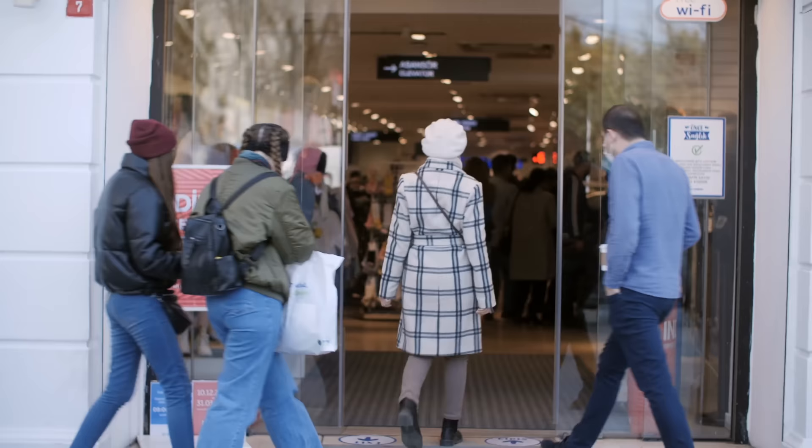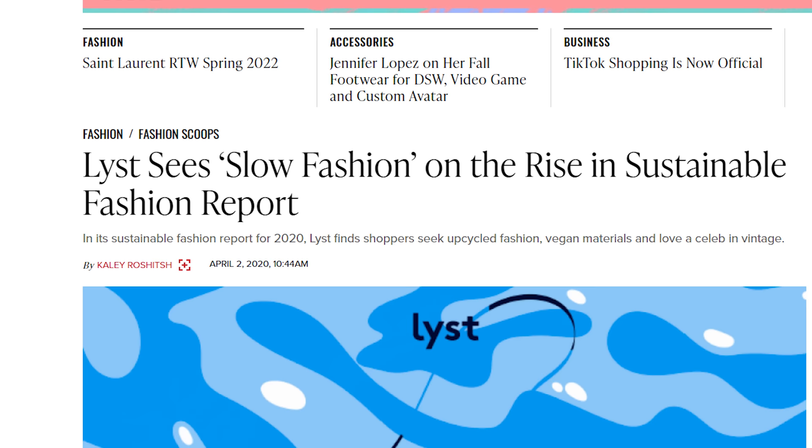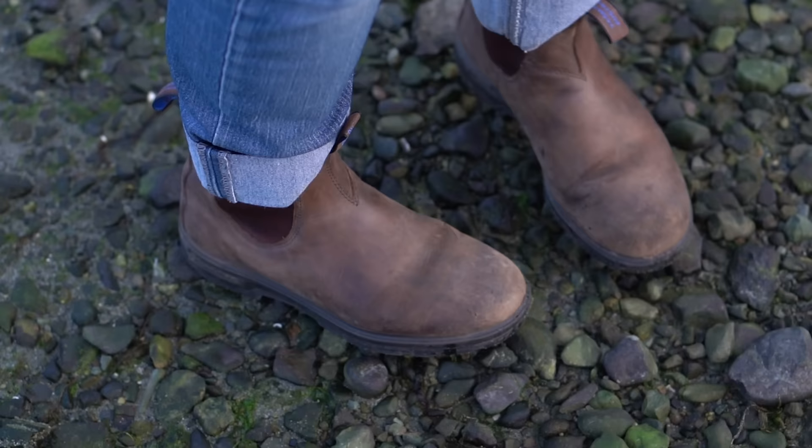But as conscious consumers become fed up with products that are designed to fail or become obsolete in a short amount of time, they're gravitating to more durable, timeless products that will be able to be used for years down the road. And that is where Blundstones come in. Their simplistic design and classic silhouette appeal to the widest variety of people because they're not trying to catch the next trend.